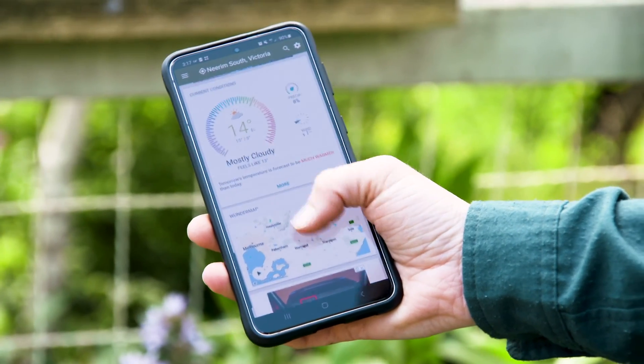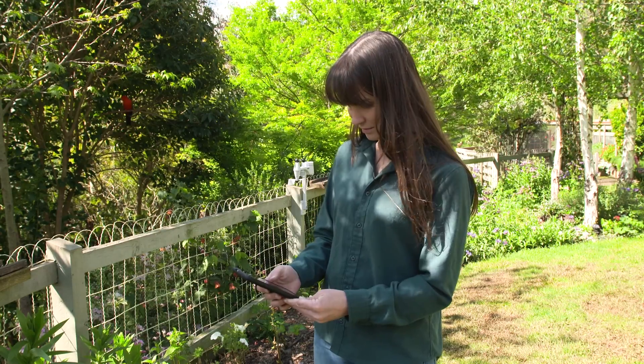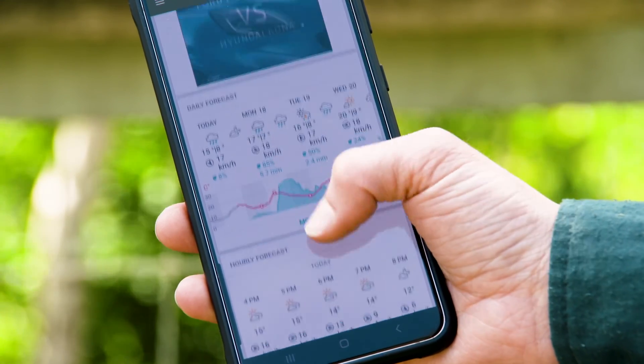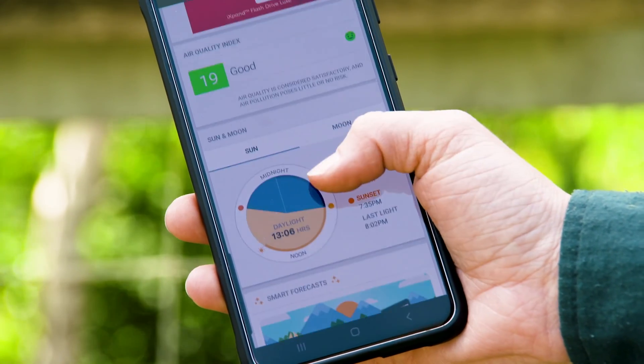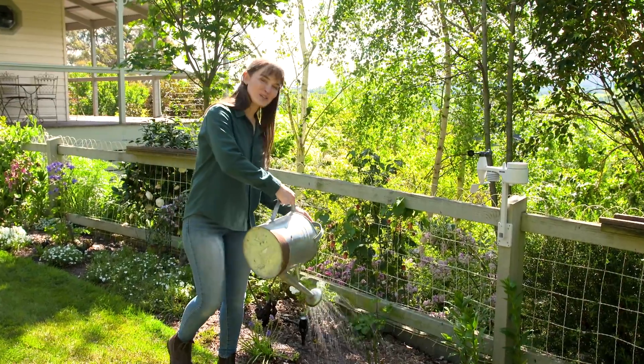A feature I've been using a lot is the current conditions report. This will notify you when there are certain weather conditions, including indoor and outdoor temperatures, humidity, wind speed, air pressure, rainfall, and many more.